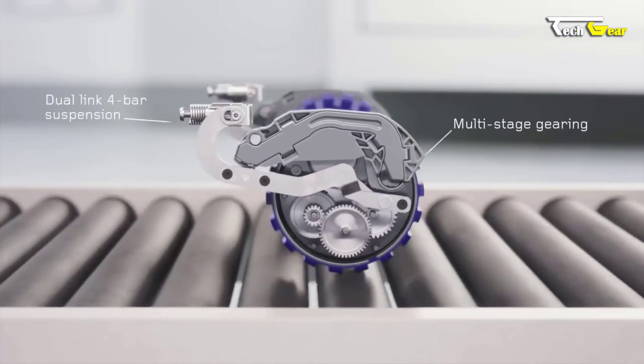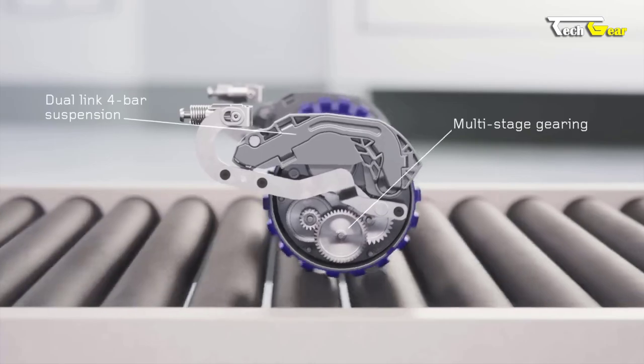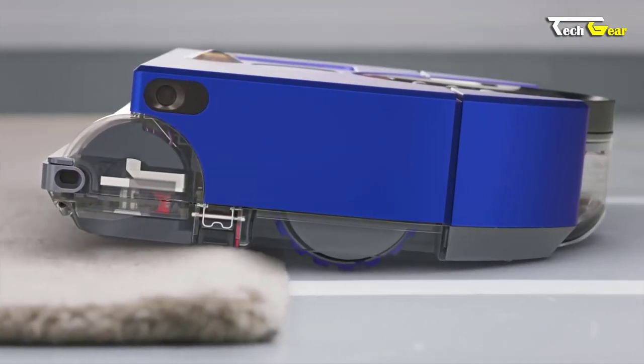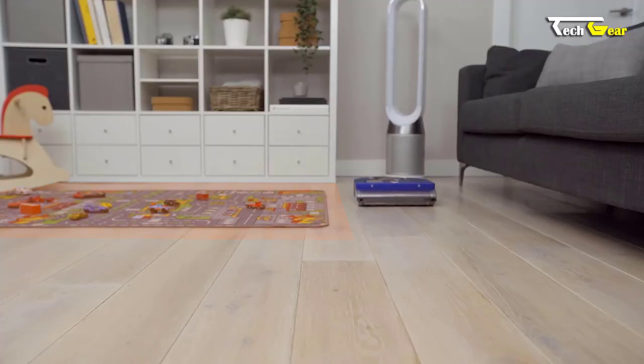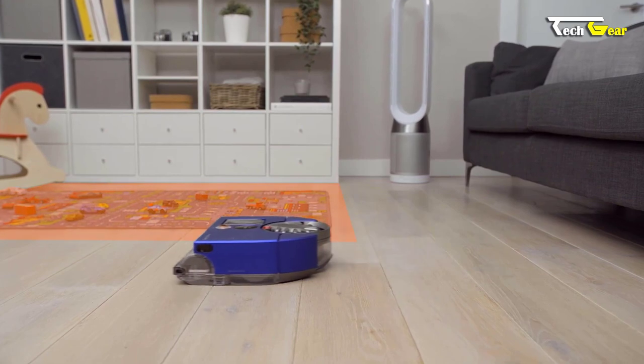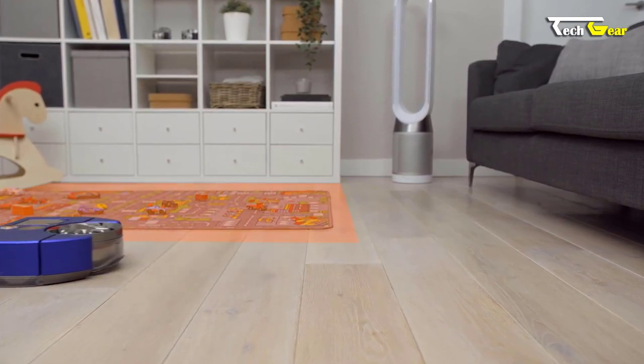Its advanced dual-link suspension enables it to climb steps up to 21mm, avoiding obstacles and reaching hard-to-reach areas. With 26 sensors for obstacle avoidance, you can rest assured that your furniture and valuables are safe from accidental collisions.